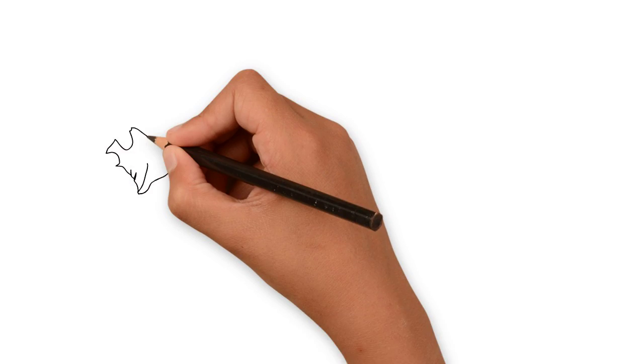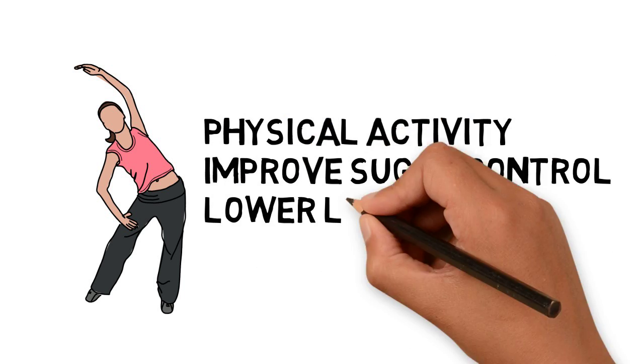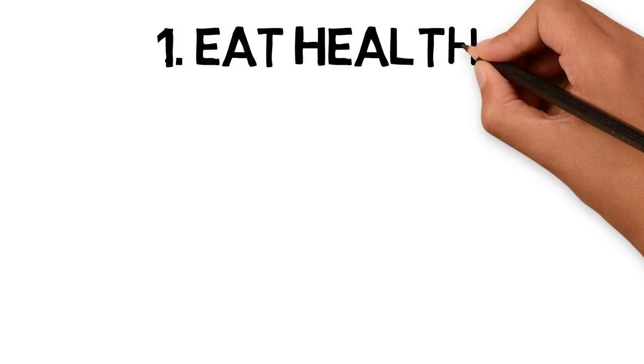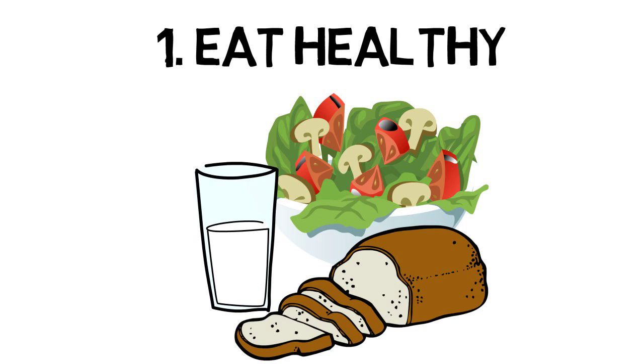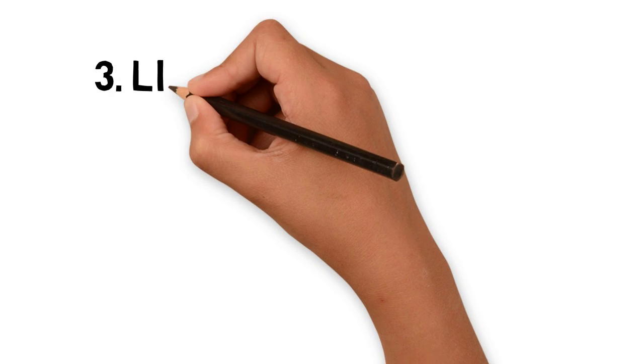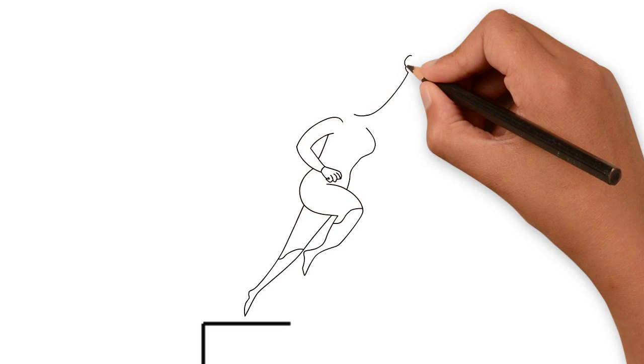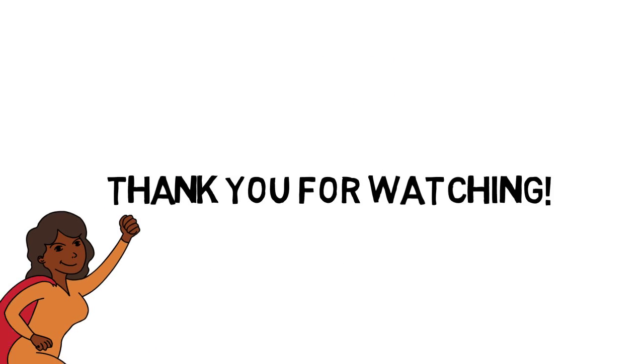Currently, the most common treatments for fatty liver disease include lifestyle modifications and pharmacological interventions. Now that you've learned about some of the chronic diseases associated with the liver, how can you take care of your liver to prevent them from happening to you? Here are some general tips: eat a healthy diet, exercise regularly, limit your alcohol intake, and manage your medications. These preventative steps will not only keep your liver healthy, but your whole body too. And be sure to subscribe to Demystifying Medicine.